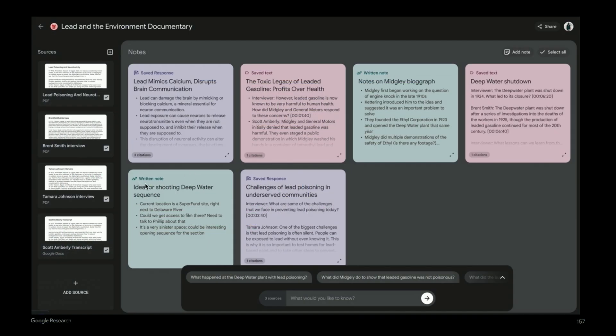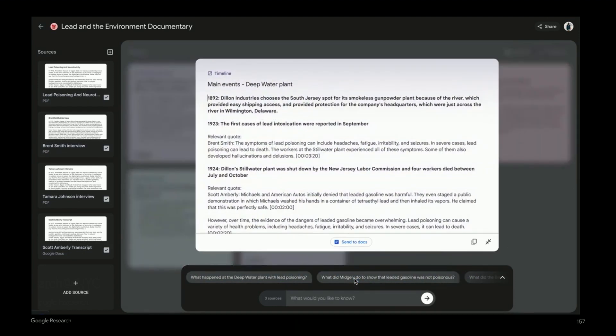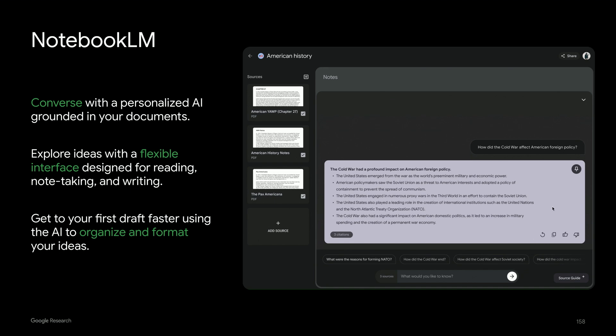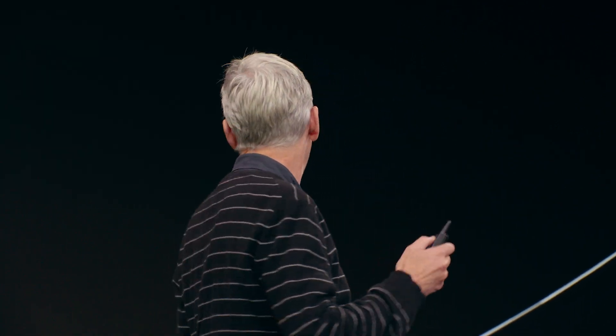At a certain point, you've collected a bunch of notes, and now you can select all of those notes and ask the model to do something with them. You could create a study guide, or summarize them to a single note. In this case, maybe you're working on a script idea, so you say create a timeline with relevant quotes — and you capture all of that. Then you're ready to start writing the final version, send it to Docs, and you're ready to go. It's a completely new process that takes you from engaging and conversing with your documents, organizing your ideas, taking notes, and structuring your information so you can get to your first draft faster. That's Notebook LM, coming later this year.